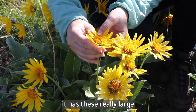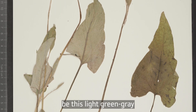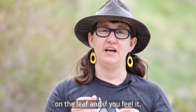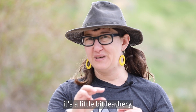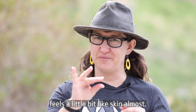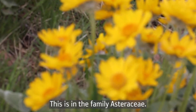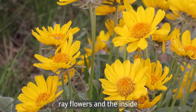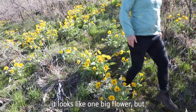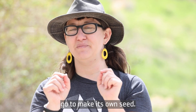It has these really characteristic bright yellow sunflower-looking flowers, but unlike a sunflower it grows close to the ground. It has these really large heart-shaped leaves — we call that cordate — and the color is going to be a light green-gray because there's a fuzzy texture on the leaf. If you feel it, it's a little bit leathery but also kind of sticky, so it almost feels a little bit like skin. This is a typical Aster family flower, in the family Asteraceae. On the outside we have ray flowers and on the inside are all these little disc flowers. It looks like one big flower but it's actually a ton of tiny flowers, and each one is going to make its own seed.